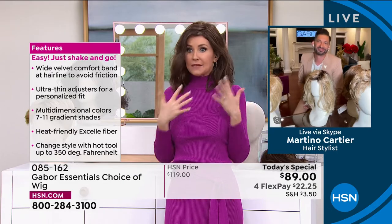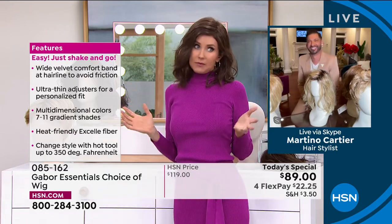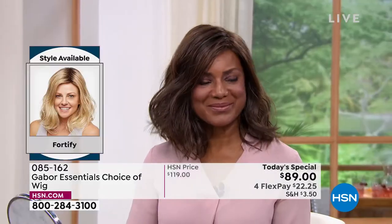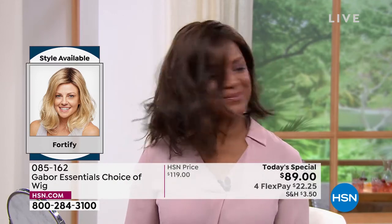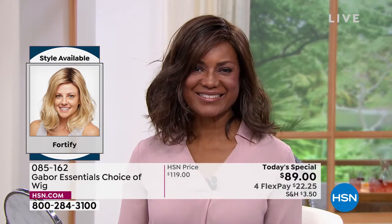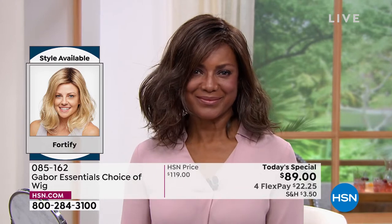Host: Honestly, if I stepped out of the salon looking like this, I would scream to the mountaintops. I'd probably have to pay a couple hundred dollars and it would never look like this again. With Gabor, this will look just this gorgeous every single day, even after you wash it in three to four months. Imagine not washing your hair for three to four months — it will look just like this because the style doesn't disappear, doesn't fade, doesn't frizz.